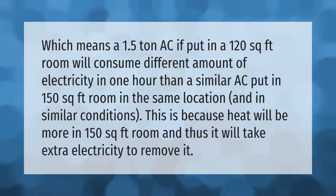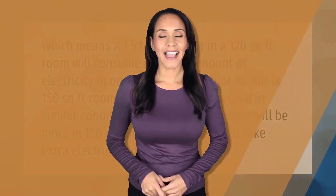A 1.5 ton AC put in a 120 square feet room will consume a different amount of electricity per hour than a similar AC put in a 150 square feet room under the same conditions. This is because there is more heat in a larger room, and thus it takes extra electricity to remove it. Thank you for watching — please subscribe and hit the bell notification.